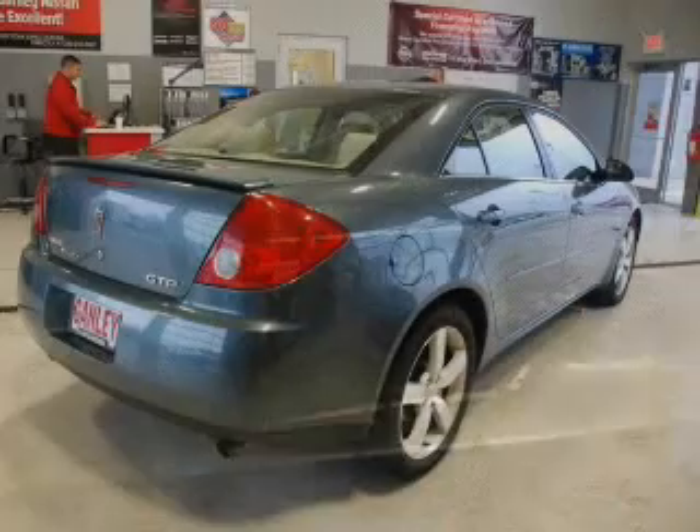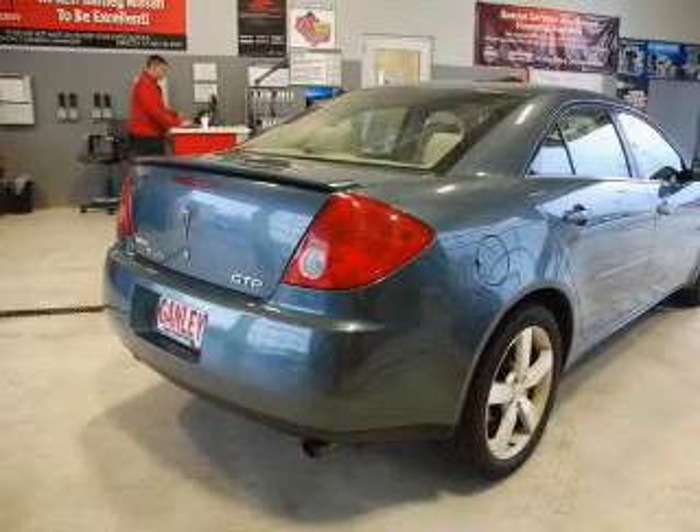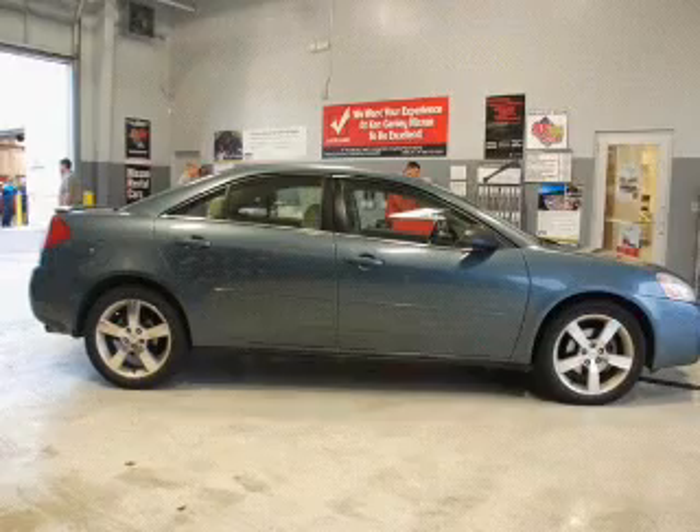Keyless entry, leather seats, power door locks, power windows, cruise control, and AM-FM stereo with a CD player and satellite radio.